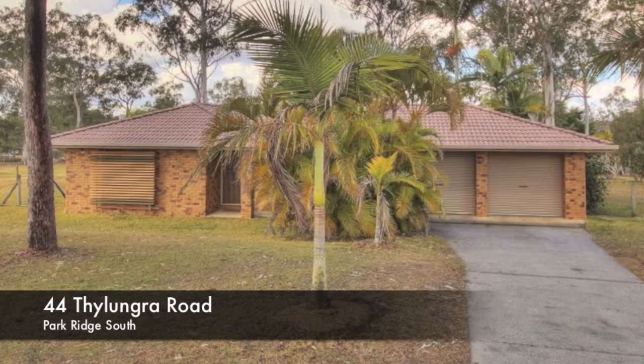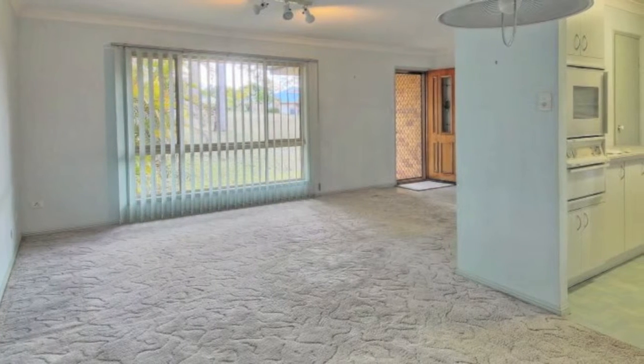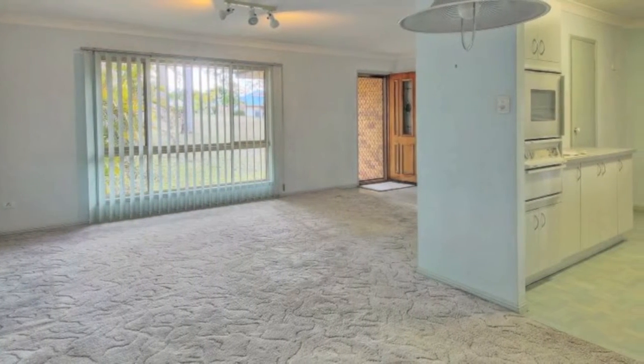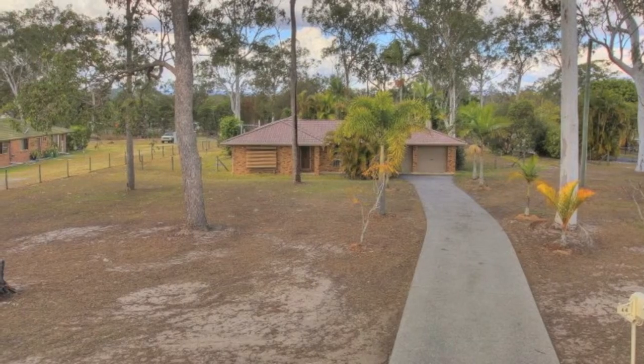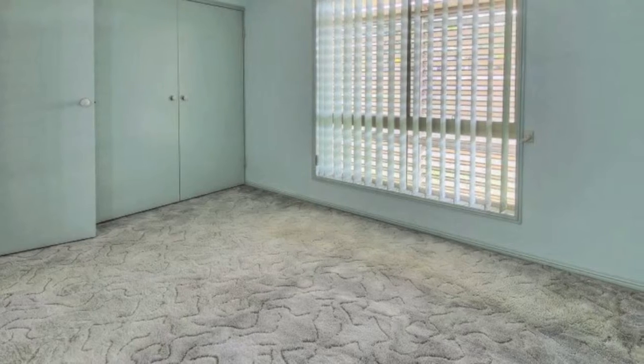On the move — the owners of this large family home have said their goodbyes and moved to the coast for a sea change. As a result, this spacious four-bedroom brick and tile home situated in the much sought-after area of Park Ridge South must be sold. This much-loved family home boasts many attractive features.